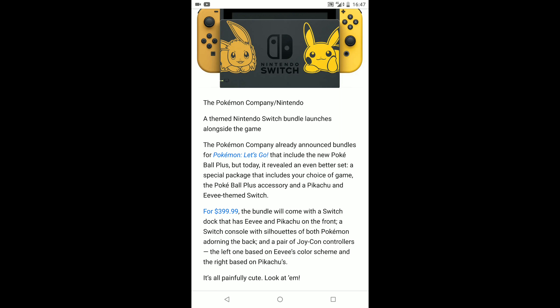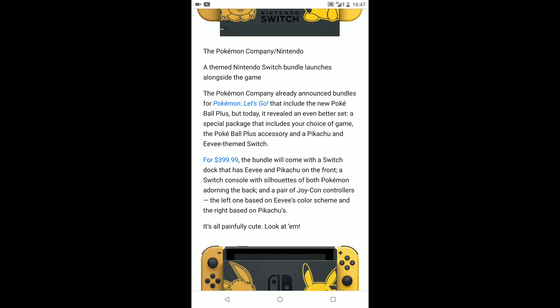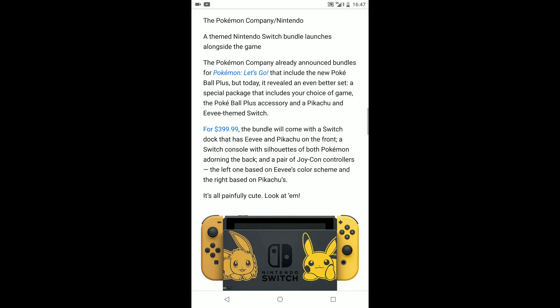The bundle includes the Poké Ball Plus accessory and a Pikachu/Eevee themed Switch for $399, which is probably around the £280 mark. The bundle will come with a Switch dock that has Eevee and Pikachu on the front, and a Switch console with silhouettes of both Pokémon.